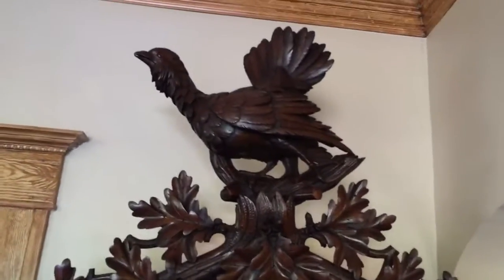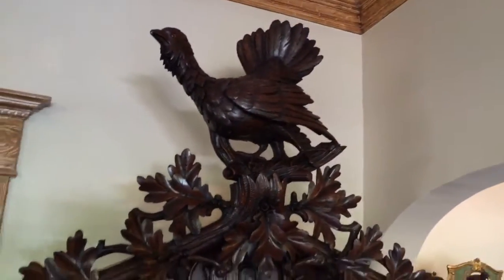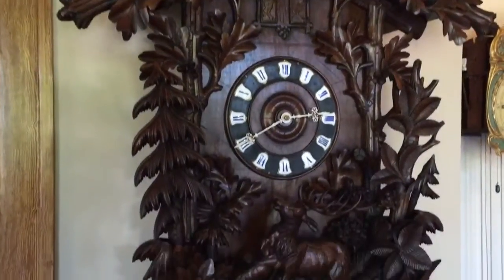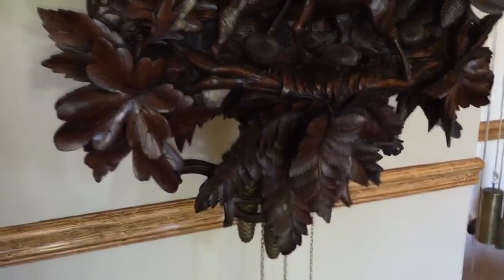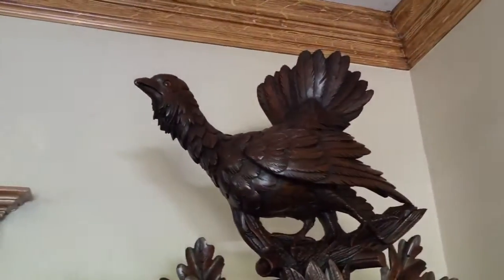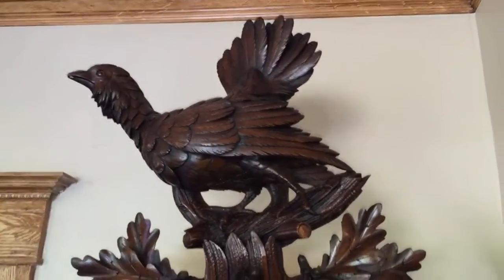Just to give you an idea of the proportions of this clock — it's hard to capture in a video — this clock measures a full five feet. That does not include the weights or chains, so that's all clock. That measurement is taken from the bottom firm carvings at the base, and then it ends at the pediment top with the life-sized grouse with his tail feathers.